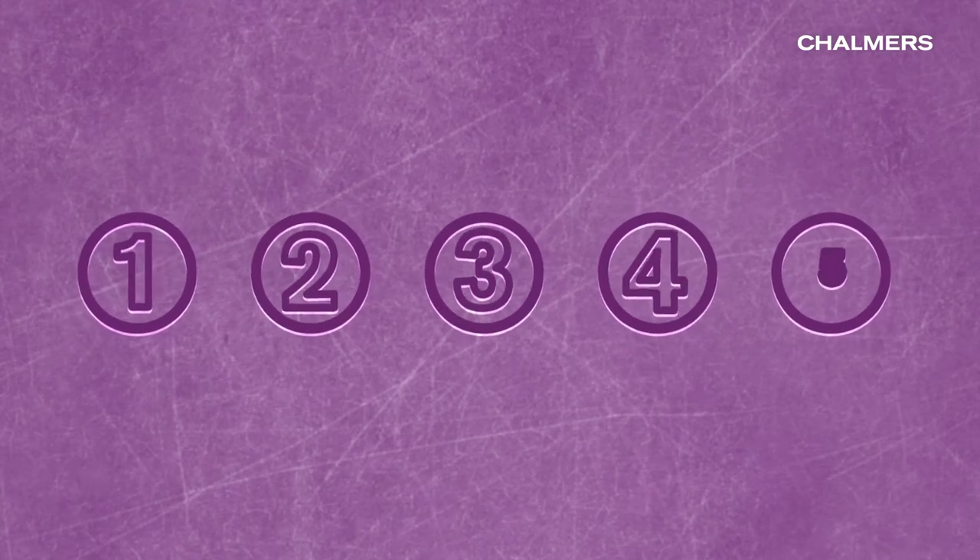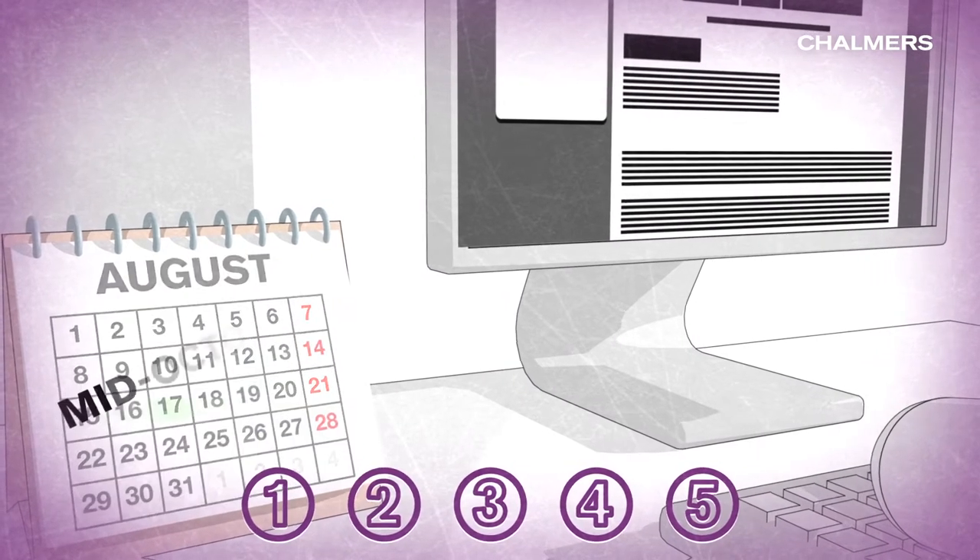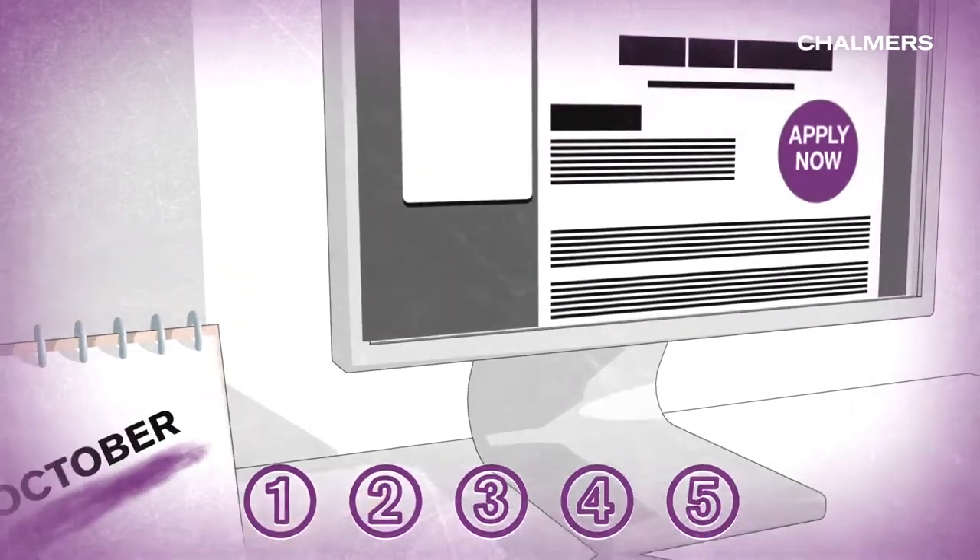Here is how you successfully complete your application in a few easy steps. Remember that the application is open only between mid-October and mid-January.